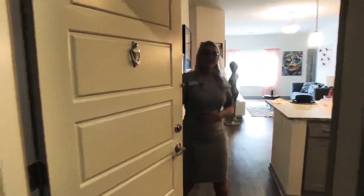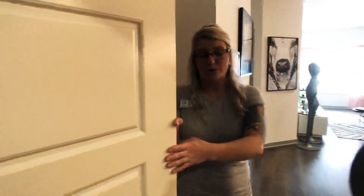Hi guys, welcome to Crossroads Westside. My name is Jess. I'm going to be taking you on a tour of our two bedroom, two bathroom Penway One model.